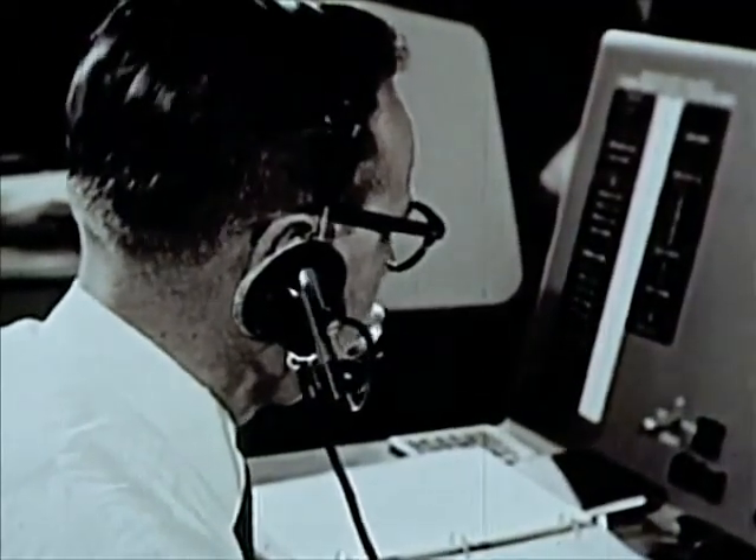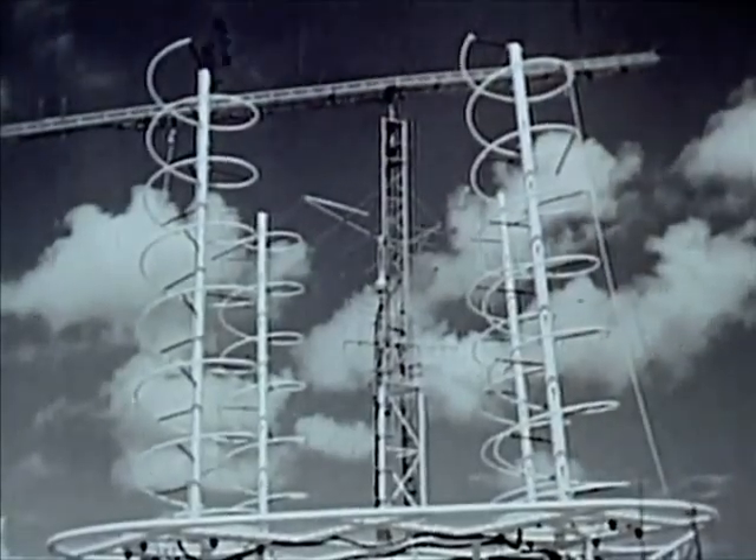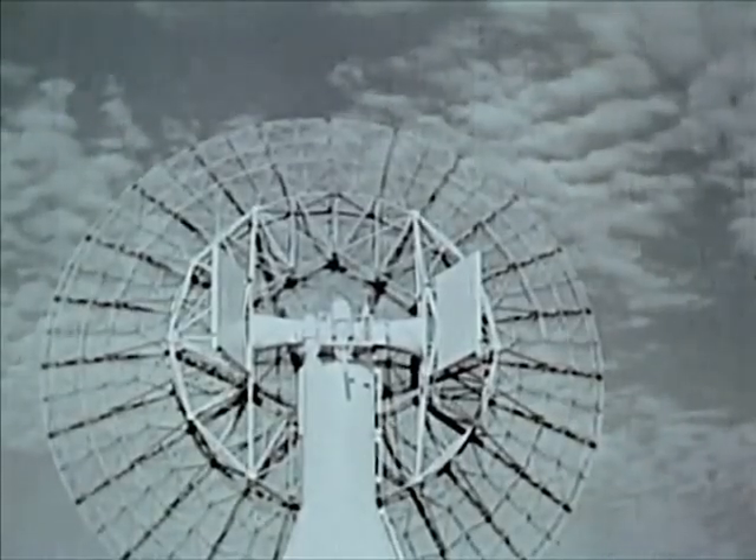Launch is only seconds away. The flight control director is ready to take over. Radar and telemetry equipment is ready. This is another test in the pyramid of testing — flight test. Another step toward man in space.